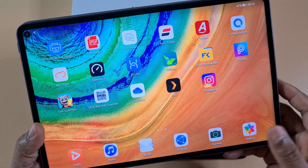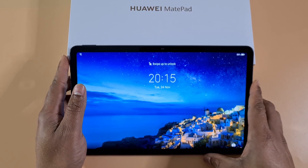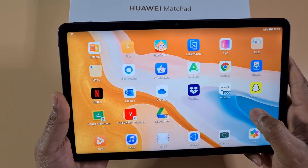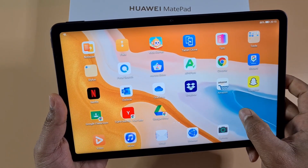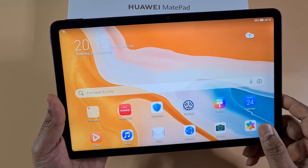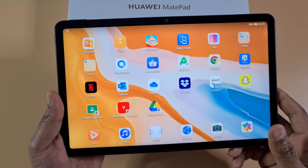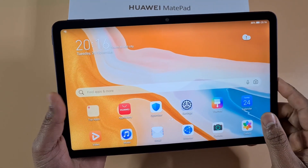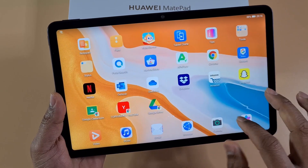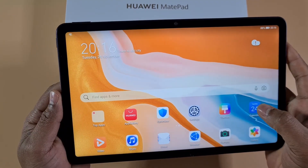The other tablet is the MatePad 10.4, which was released in April this year. The firmware on it was already designed to block LZ Play, so no matter what firmware version you have, you won't be able to get Google services working. I've done all the research and been on every forum, but you cannot get Google services working on this one.